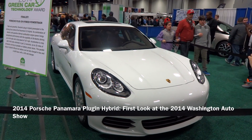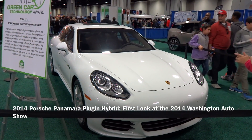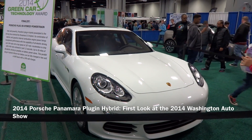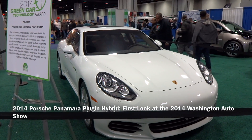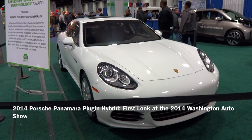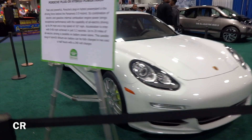Hey there everyone, this is Matt for Creative Reviews, and today we are here at the 2014 Washington Auto Show. In front of us is the 2014 Porsche plug-in hybrid Panamera. Let's go around the side here and I'll show you exactly how you can tell on the road.